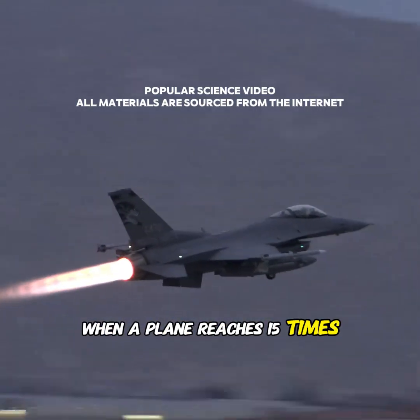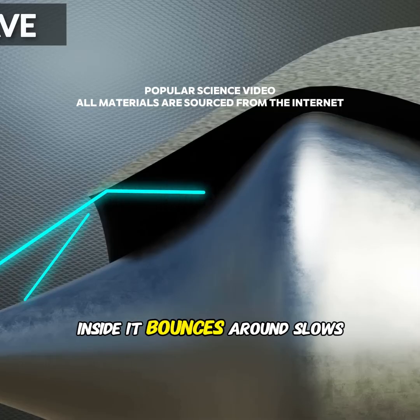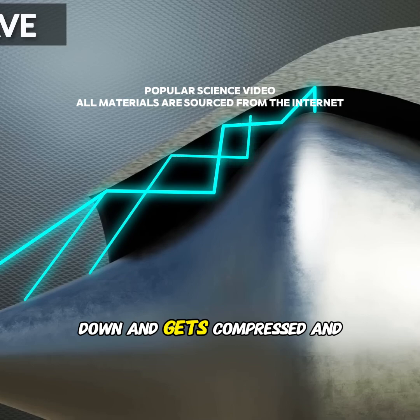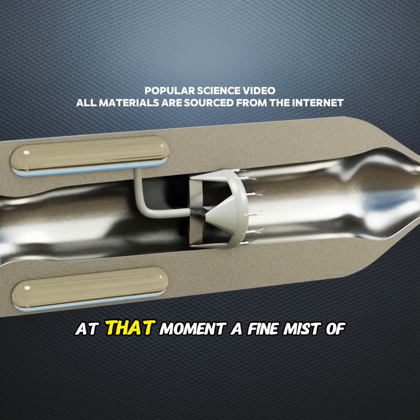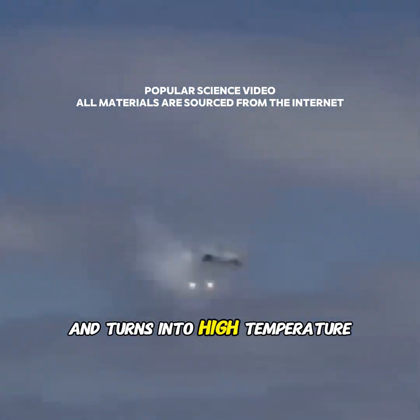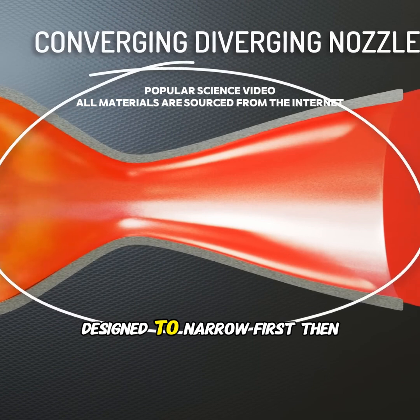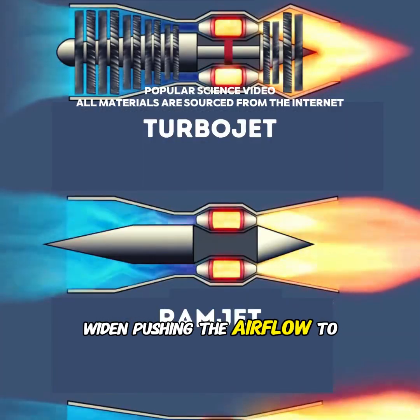When a plane reaches one point five times the speed of sound, air rushes in through the intake. Inside, it bounces around, slows down, and gets compressed and heated. At that moment, a fine mist of fuel is sprayed in, which ignites and turns into high-temperature, high-pressure gas. The nozzle at the back is designed to narrow first, then widen, pushing the airflow to accelerate even more.